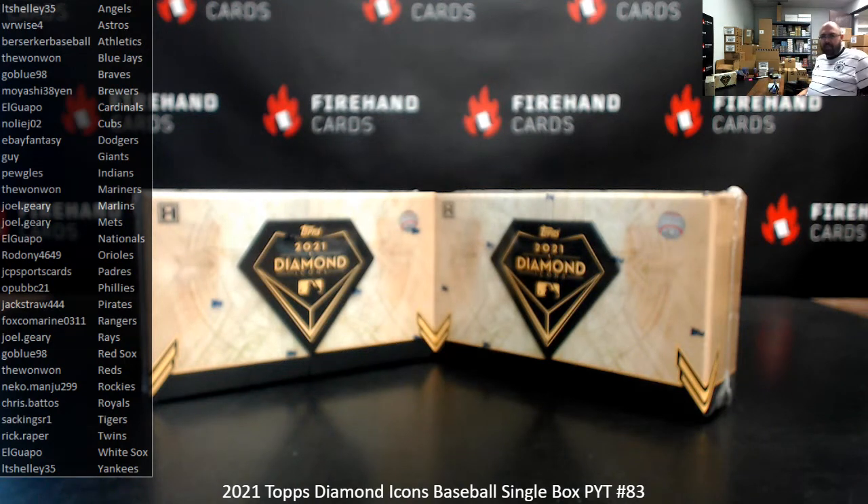We're doing 2021 Diamond Icons Baseball. This is PYT Single Box 83. Thank you for joining in and thank you for your support of Firehand. We appreciate you guys very much.